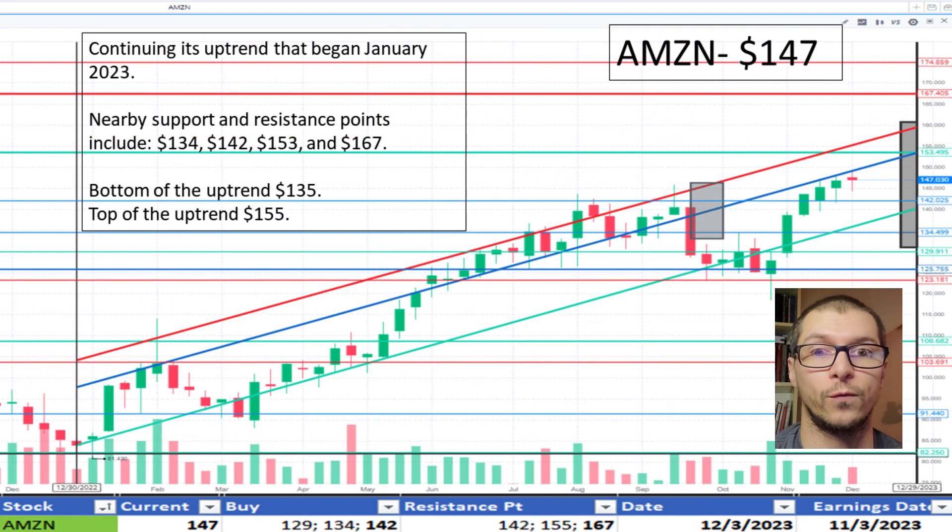Next, Amazon, $147. It's continuing its uptrend that began in January 2023. It's near the middle of the uptrend, but on the lower portion of it. Not much resistance is seen ahead other than the top of the range. I like the price.